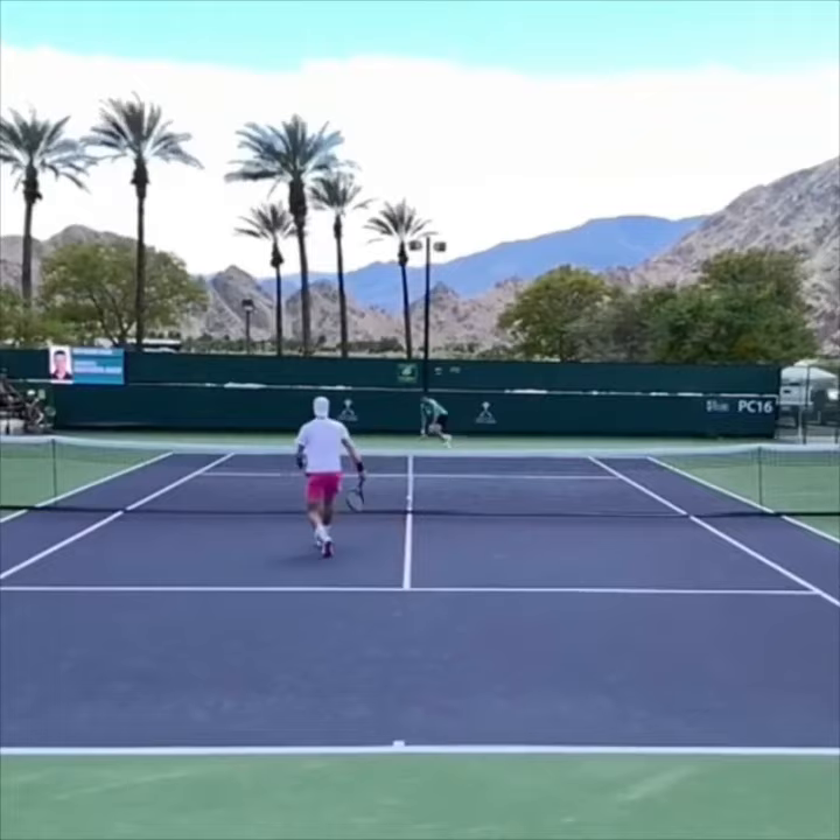All right. Did you guess at the feet? Most players assume that it's going to be a pass.